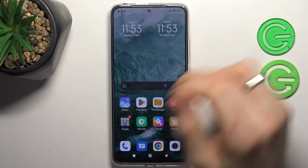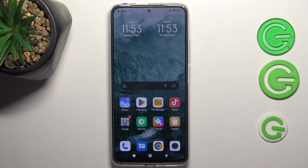Hi, welcome to Hard Reset Info channel. The device in front of me is the Redmi 11 Pro, and now I'm going to show you how to make your device faster.